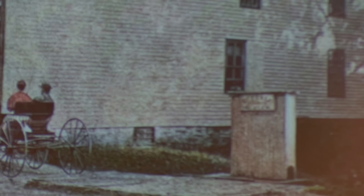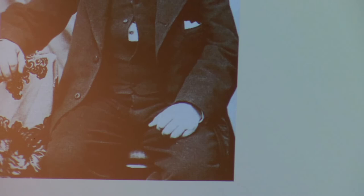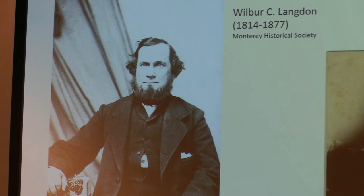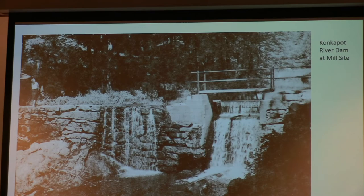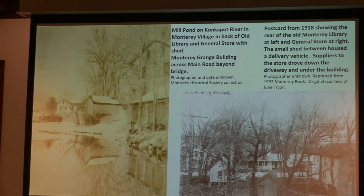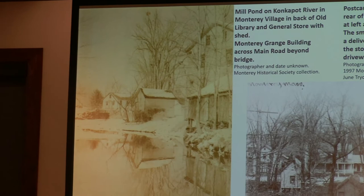You can start to see some buildings in the background — I think those are part of the sawmill, though not a great image. Here is a portrait of Wilber C. Langdon, who is obviously a very important person both in terms of the store and the mills — he owned and operated a lot. And then Henry Langdon and Jenny Langdon, his son. A fairly recent photograph, probably 1940s or 50s, of the dam, and an image looking upstream of the mill pond, probably standing on the dam.